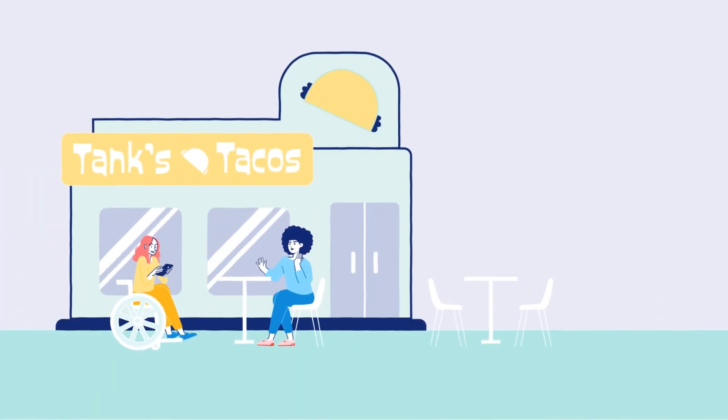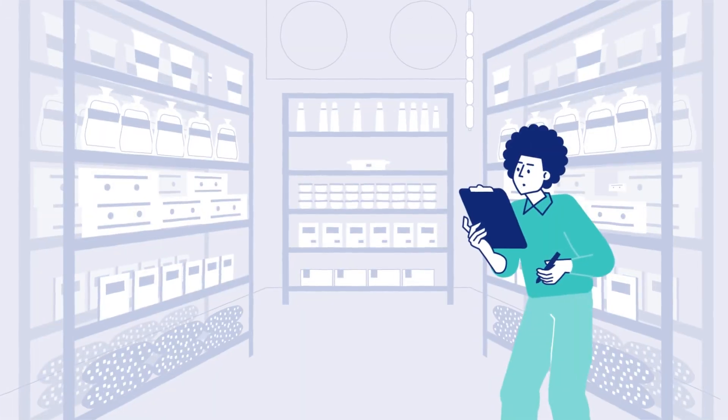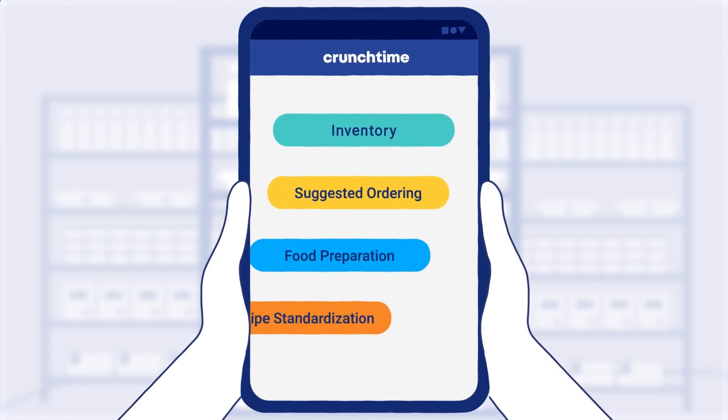CrunchTime Inventory Management enables multi-unit restaurants and food service operators to reduce food costs, save employees time, and manage every step of their inventory processes in one place.